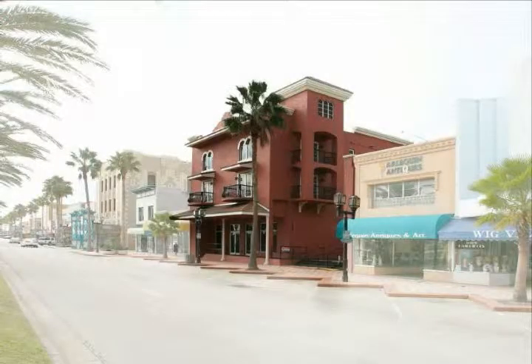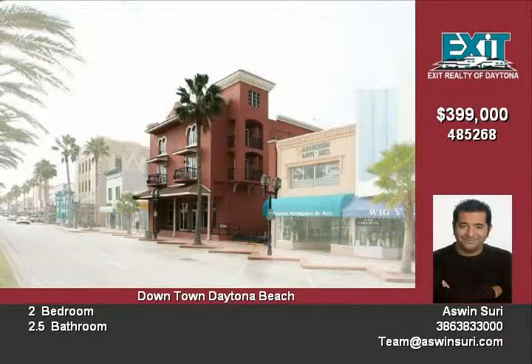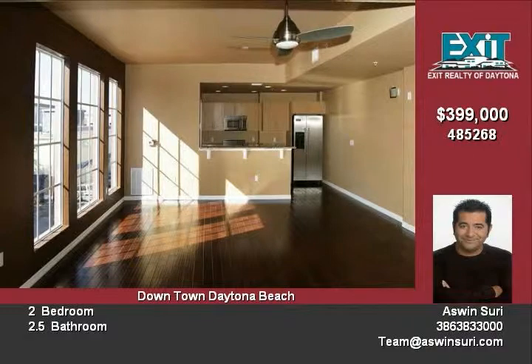This dramatic two-story European-styled loft has the best of the best. It features beautiful hand-scraped harvest oak wood flooring throughout the entry, living room, kitchen and dining areas.